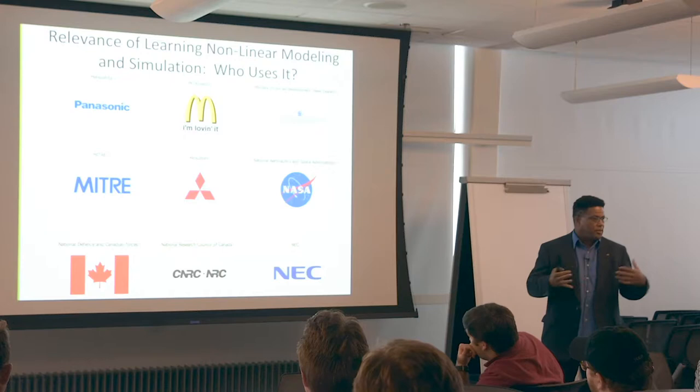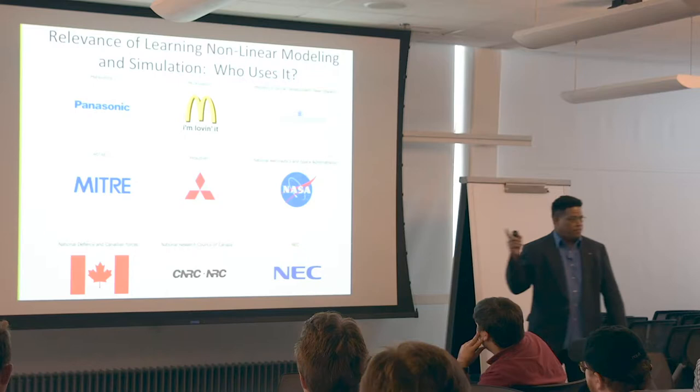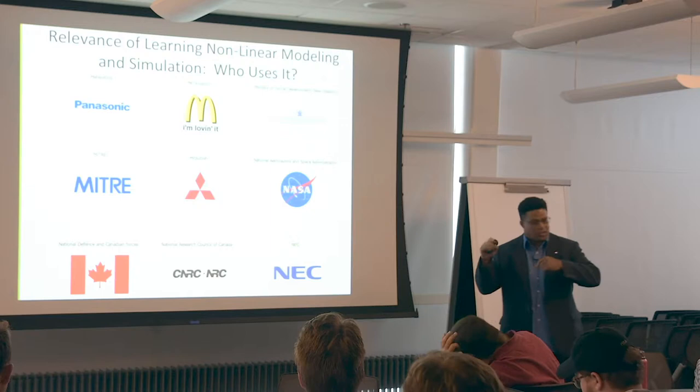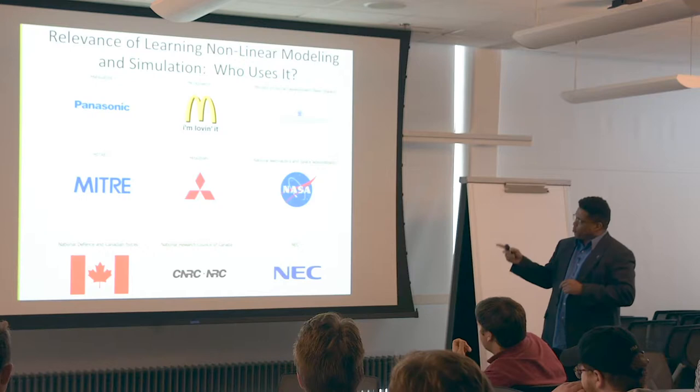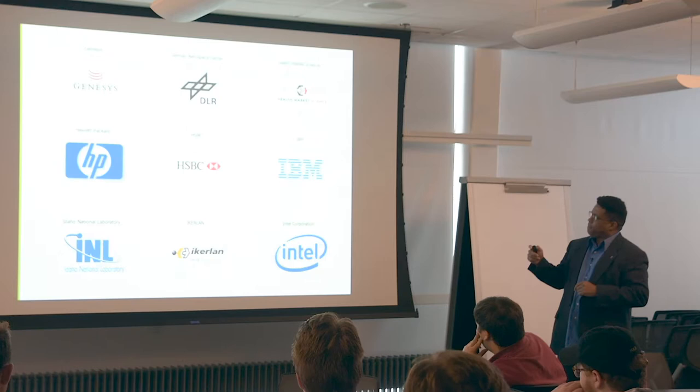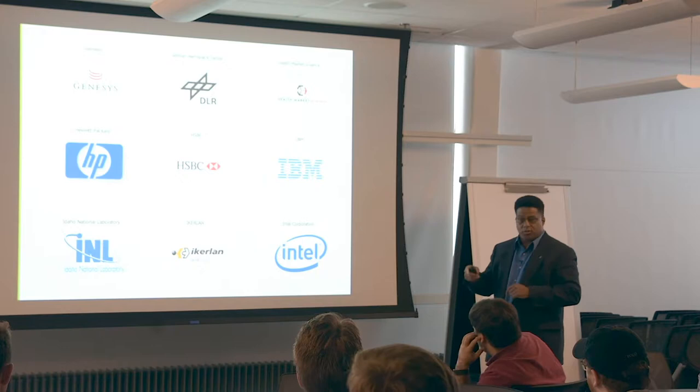Why learn modeling and simulation? Along with econometric modeling, GIS modeling, your degree, and your overall fantastic personality — when you go out into the job market, this will be another tool in your resume toolbox. And you can recognize some of these logos. These are companies that use it. There's another group here too. Recognize that it's both public and private organizations that use modeling and simulation.